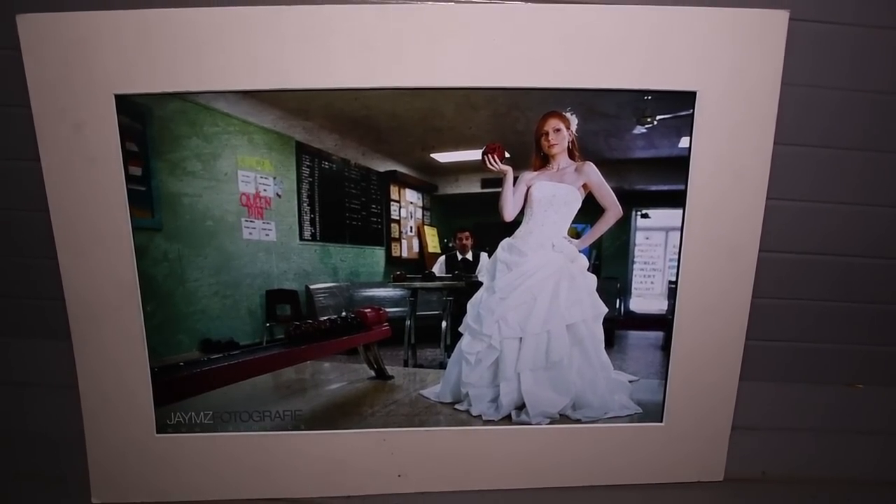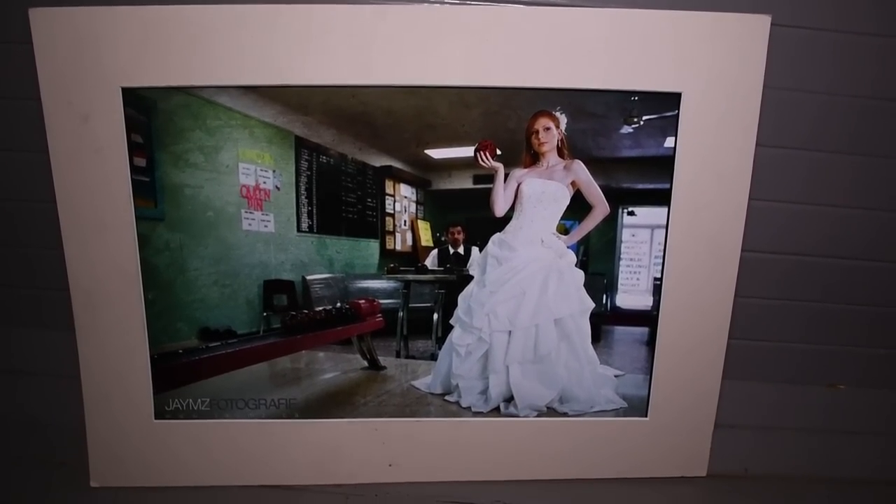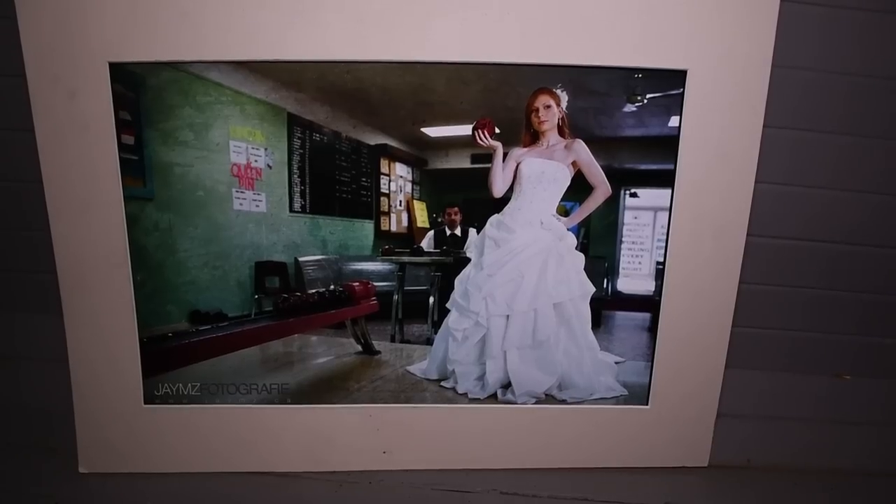Look what I found guys — I found a wedding picture. A wedding photo shoot done here. Beautiful red-haired ginger bride in her wedding dress with the dude in the back, taken right here in the same spot. Look at that — that is crazy stuff.